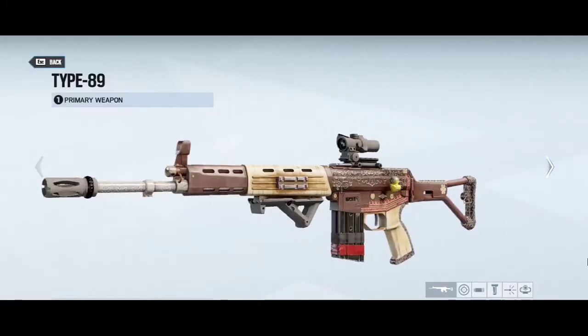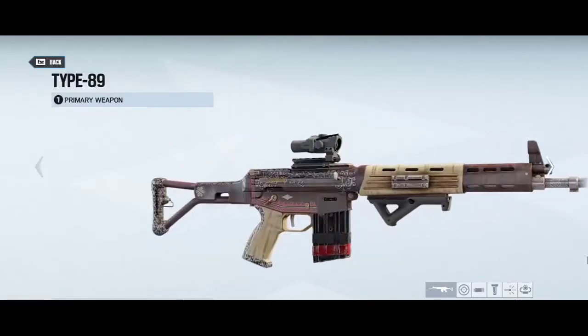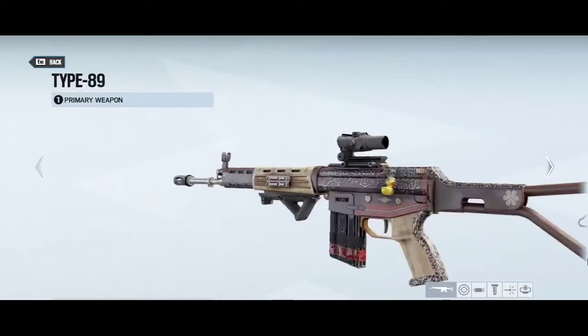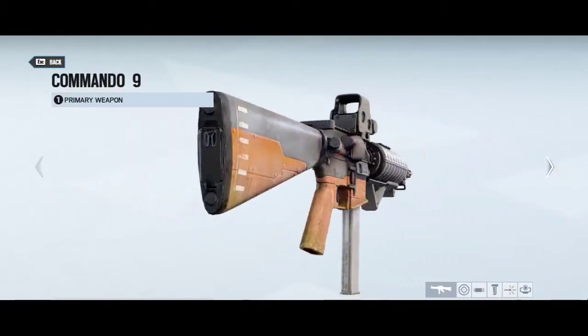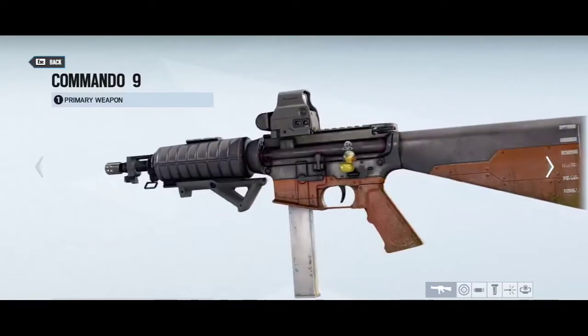So, my recommendation for attachments: use an angled grip if your gun has a high hipfire spread, because you will get more spread reduction out of your angled grip if you have a high spread, as seen in this chart right here.